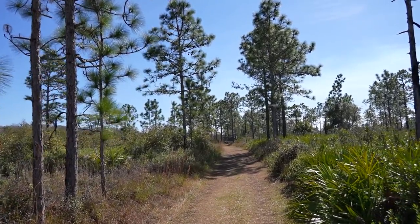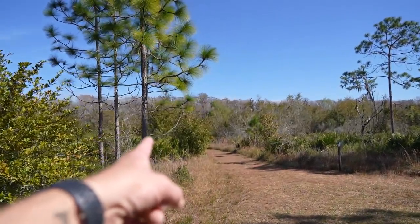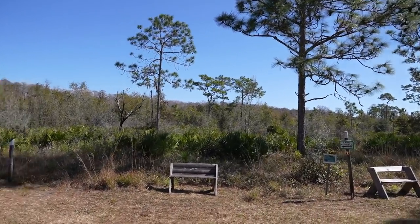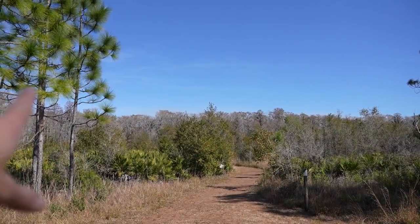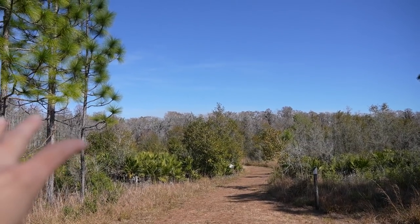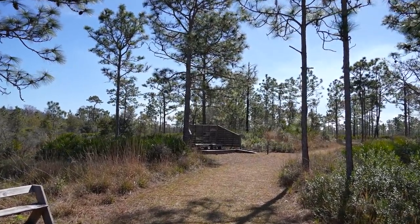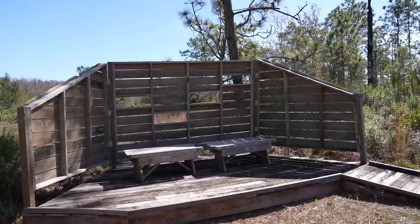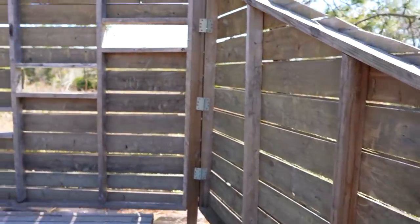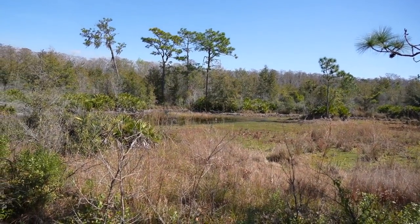I see a structure in the distance — I think that could be a good sign. This is it! We're trying to head that way to Lake Russell. I think this structure might be a wildlife blind — you'd hang out in here and look out on the water, maybe do some bird photography, and the animals won't know you're here.